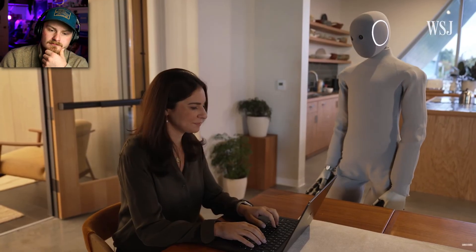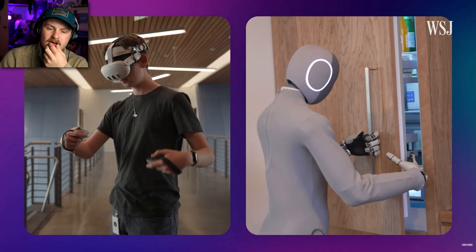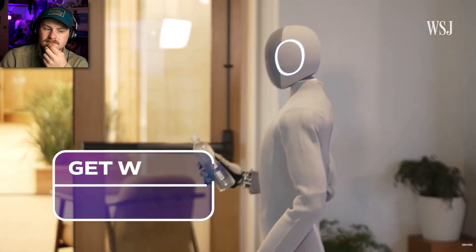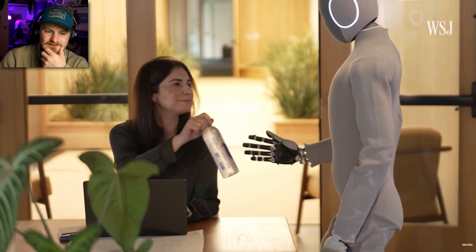Can I get a water? If only the real world didn't have doors. All in, it took Neo a little over a minute to fetch a water from the fridge 10 feet away. Thank you, Neo. Next challenge.